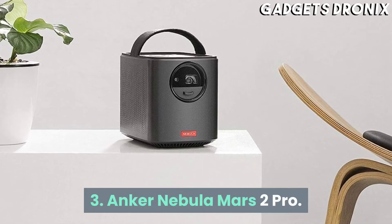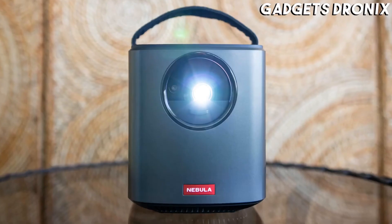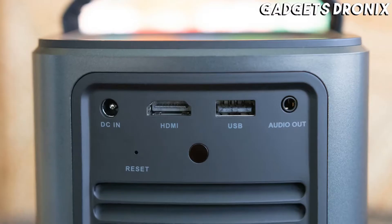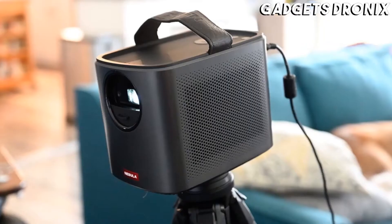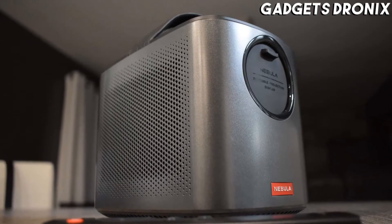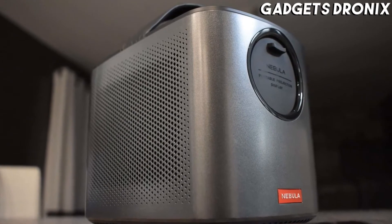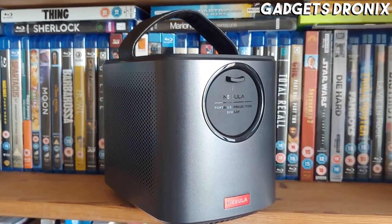Number 3: Anker Nebula Mars 2 Pro. It's smaller than a six-pack of Coke and equipped with Wi-Fi streaming, a surprisingly loud Bluetooth speaker, and even a handle. This portable mini projector powerhouse also has one thing many compact projectors lack: a built-in battery. It's an all-in-one entertainment machine that's darn cute too.